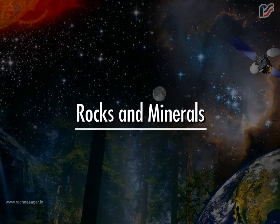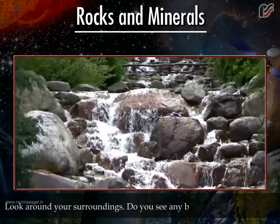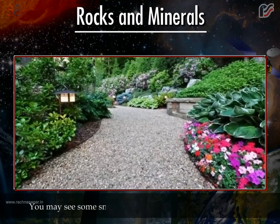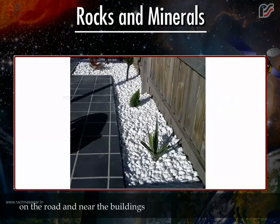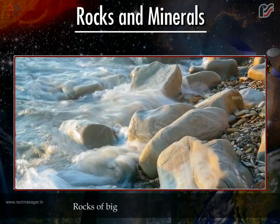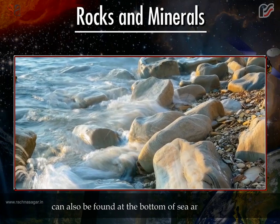Rocks and Minerals. Look around your surroundings. Do you see any big or small stones there? You may see some small pieces of stones or pebbles in a park, on the road and near the buildings. They all are the pieces of rocks. Rocks of big and small sizes can also be found at the bottom of seas and rivers.